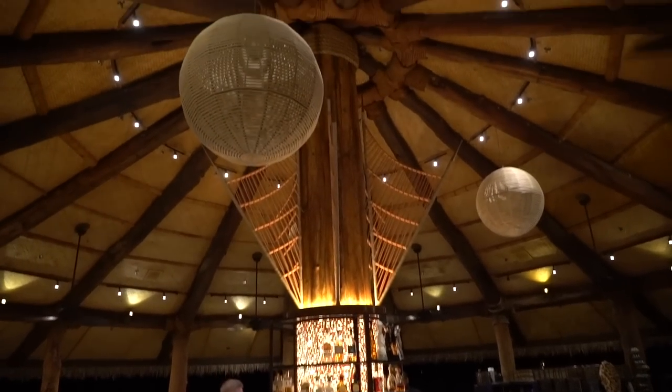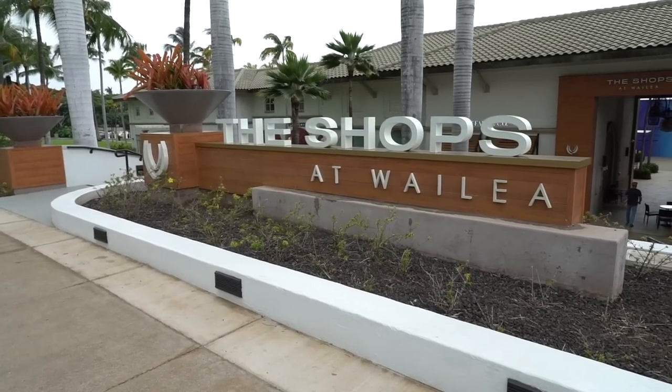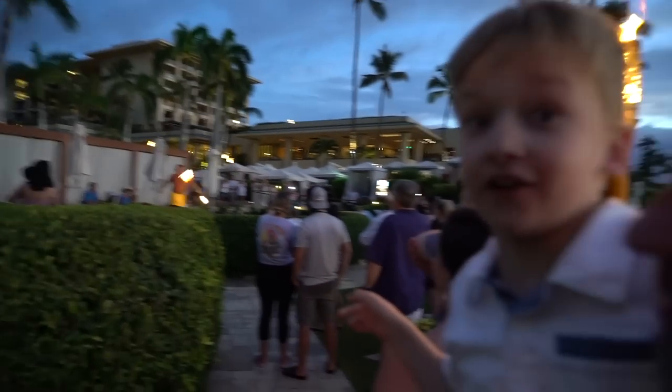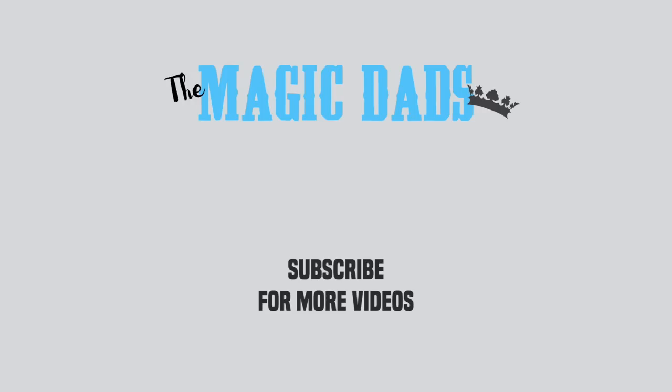And that was our dinner at Humuhumu — everything was just so delicious, the food was great, and we had a wonderful time. Our time in Hawaii is coming to a close; we only have one day left to share with all of you. Looking forward to dropping that video — there's a lot more fun stuff coming your way. If you enjoyed watching, give us a thumbs up, don't forget to subscribe, and from our family to yours, enjoy. We'll see you next time.